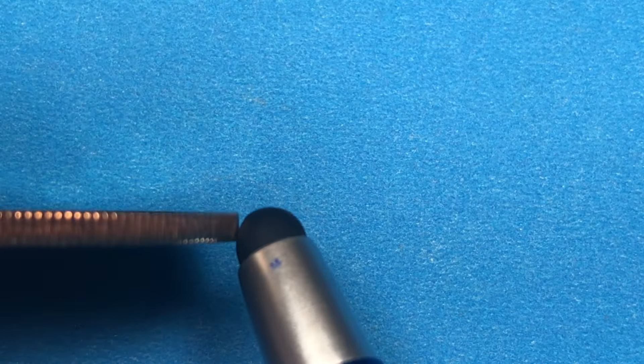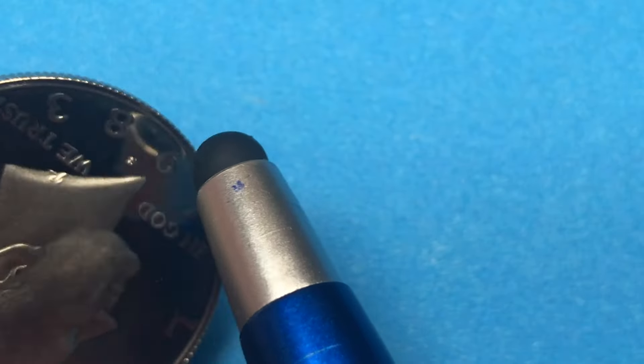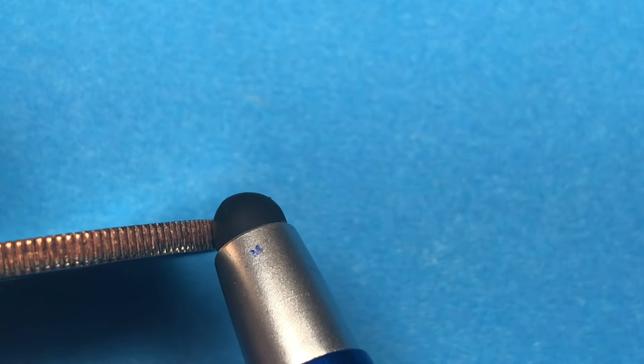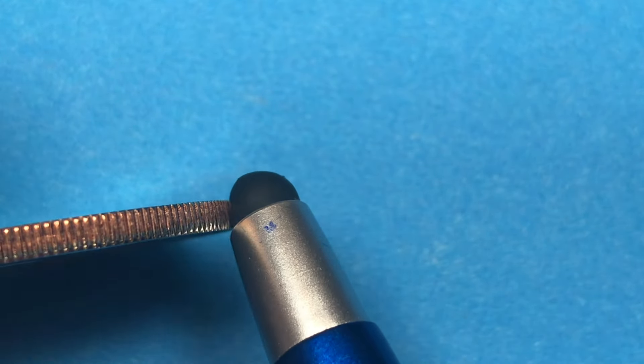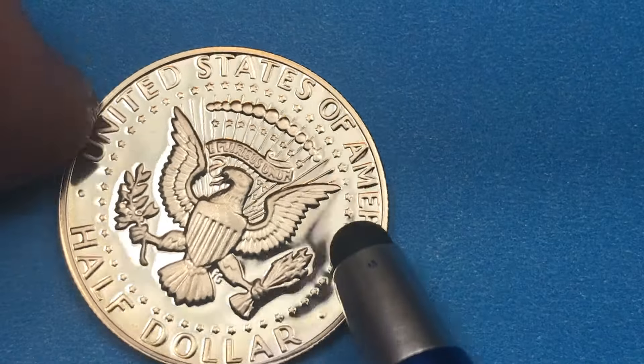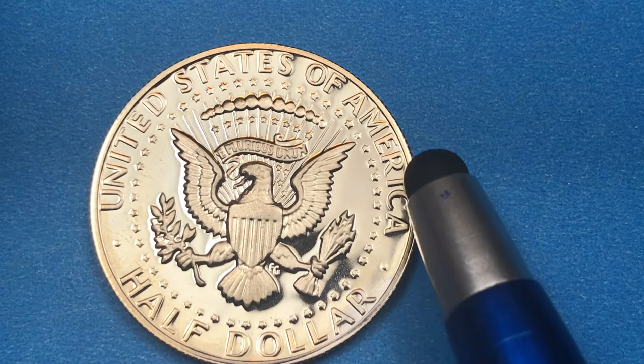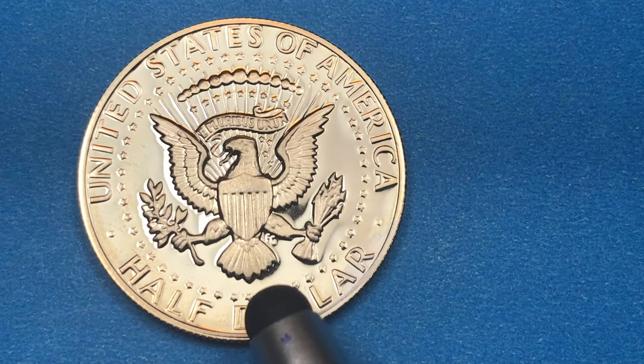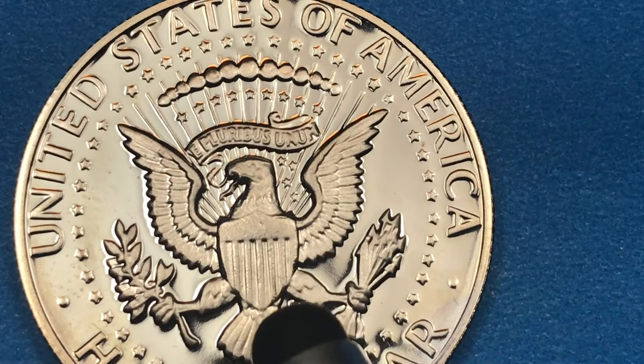We tip it up on its edge and we see that it is a copper nickel clad copper — copper nickel cladding on the front and the back, and then a pure copper center. There are 150 reeds as you go around. We tip it over onto the back.